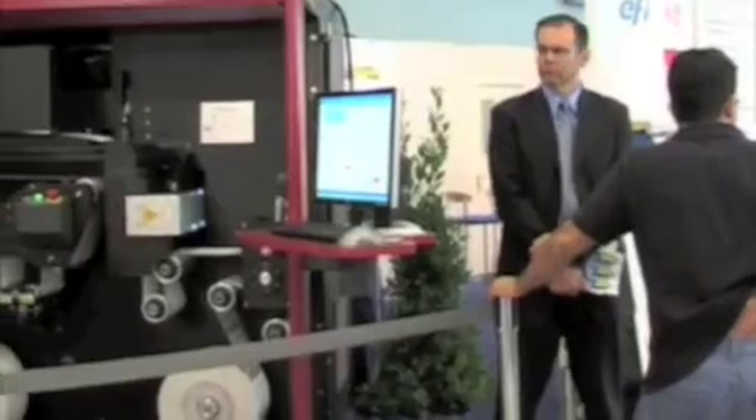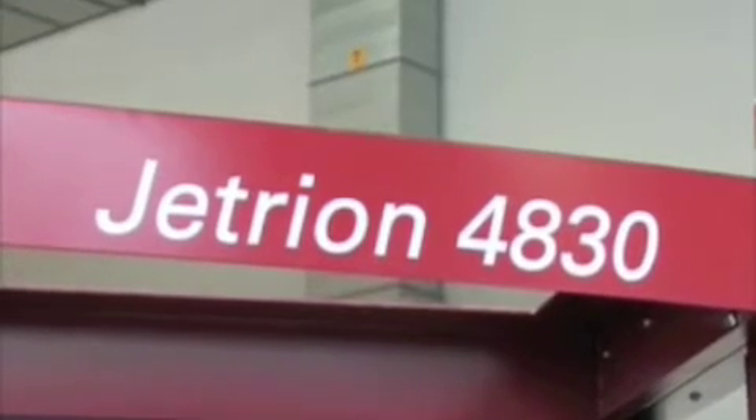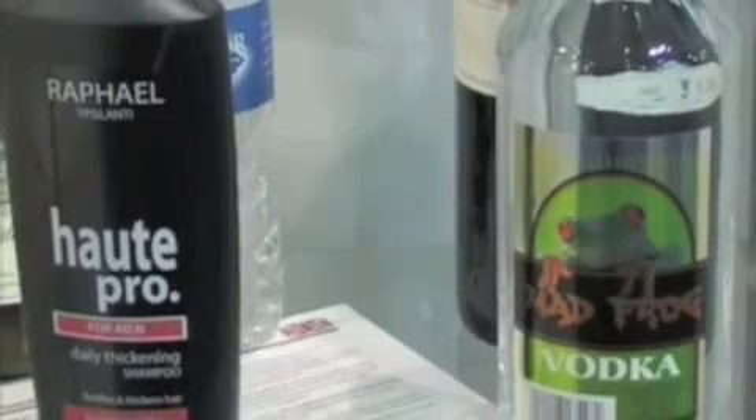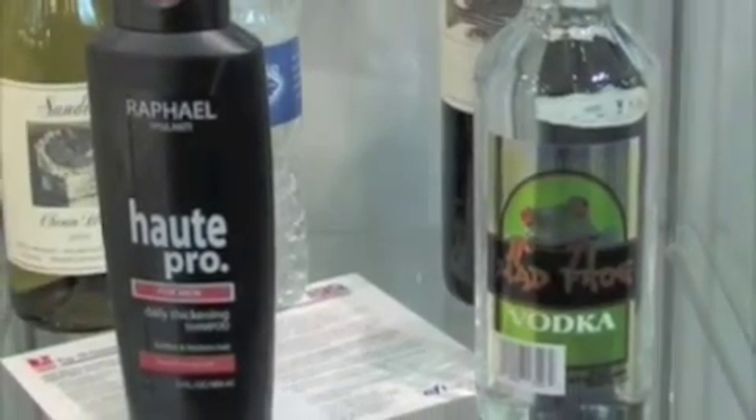Here at the show, EFI JetTrain has made a couple of important announcements. First is the JetTrain 4830 — we've increased width and speed each by 50%, giving the label converter far more digital capacity than they've had before. Secondly, we introduced a single-pass digital white. It's by far the most opaque, bright white in the industry, with opaqueness and brightness that is actually better than flexo.